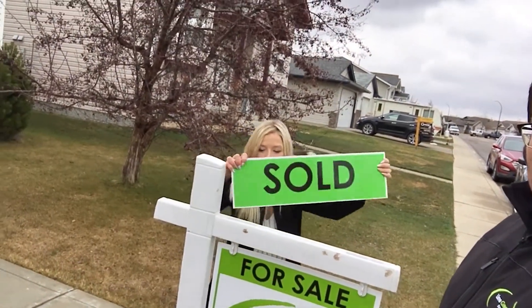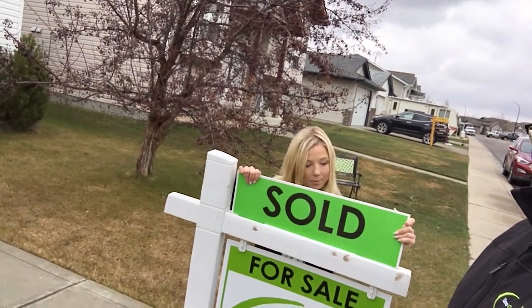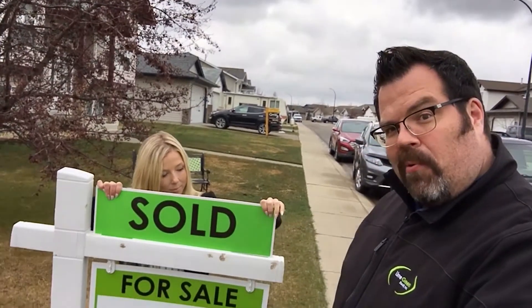Alright, put that sold sign on there and we're going to tell them that it's a great time to sell your home and it's a great time to buy, because Lime Green Realty can help you with both. If you have questions, if you have concerns, let us put those at ease for you and help get your home sold or help you find your new home. 403-505-0066 or online at limegreenrealty.ca. Thanks for watching, see you next time. Bye.